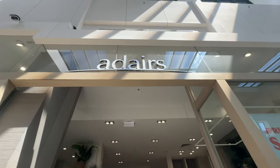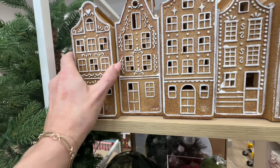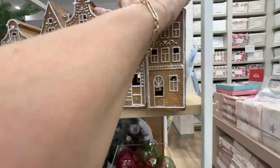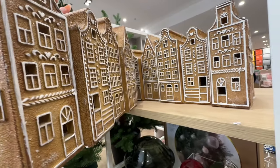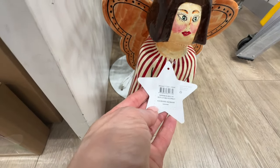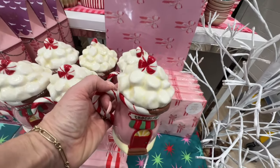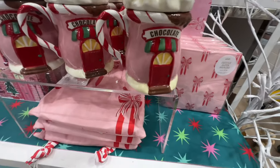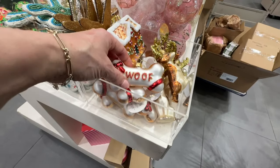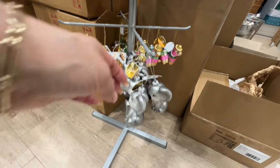Moving on to Edes. This frosted gingerbread village is absolutely gorgeous — it's $89.99, quite large, and would be beautiful on an entry table or even a bookcase. There's also a papier mache angel that would look absolutely spectacular on a dining table on Christmas day. And how cute are these mugs with lids. Plus loads of Christmas tree decorations, with more to be unpacked in the coming days ahead.